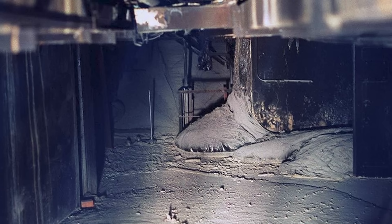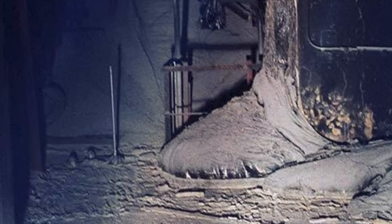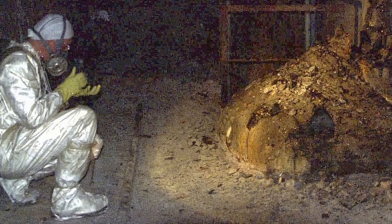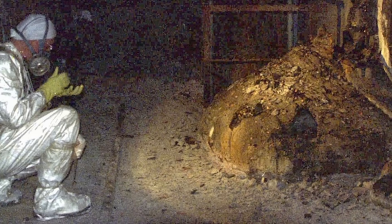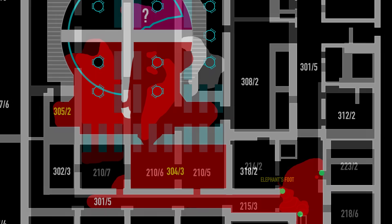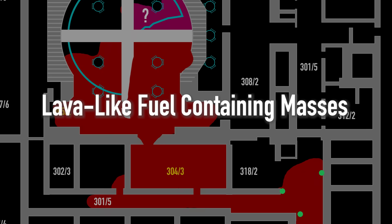In the dark maze of the Chernobyl sarcophagus lies this object, known as the elephant's foot. When it was discovered, a short time next to it was enough to deliver a lethal dose of radiation. Decades later, it remains surrounded by myths and misconceptions. But the truth is, this formation is just the tip of the iceberg of a truly nightmarish phenomenon called lava-like fuel-containing masses. It defines everything that will be done at the Chernobyl nuclear power plant for the next few decades. This is a story of one of the darkest secrets of Chernobyl.